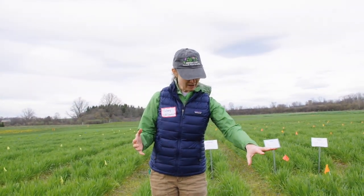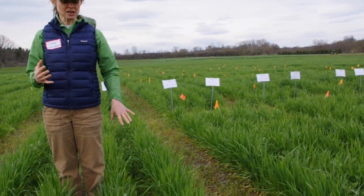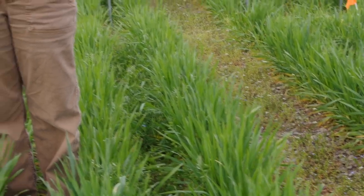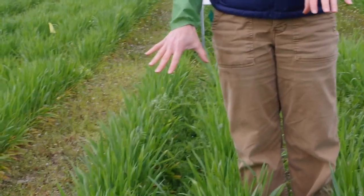On this side of me I have Purple Bounty, which is a commonly used vetch. And then next to me on the other side, I have CCB Nitrous, which is our first hairy vetch release from the program.